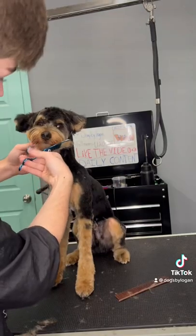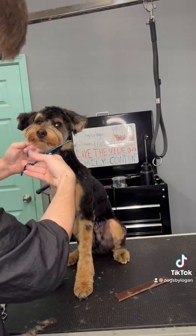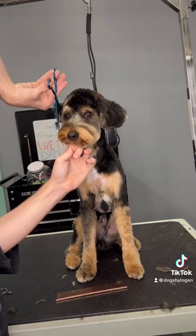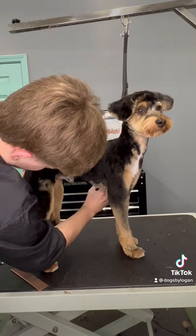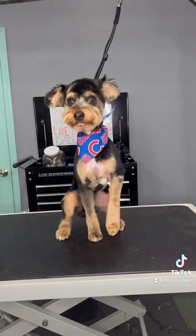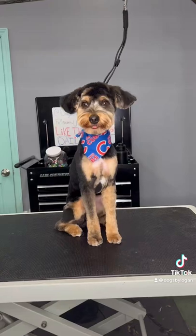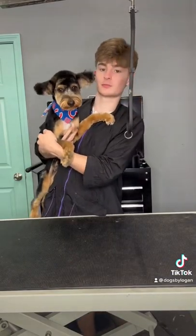I didn't use curves or straights on his face — I just used my chunkers and blenders, because using curves or straights would leave lines that I didn't want. Bruno's ears are literally top notch — I love when dogs have a cute set of ears. Look at those little flappers! The left ear is longer than the right ear; I tried fixing it the best I could, but it's also the way he holds his ears. I went short on him today but he still turned out super cute. I gave him a Cubs bandana because he's a city boy. Bye Bruno!